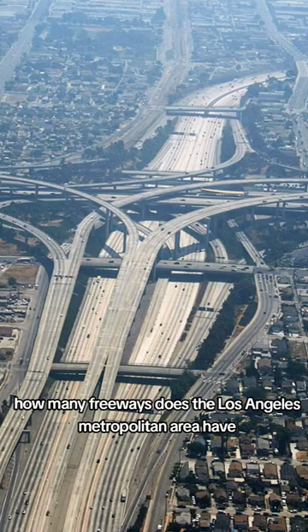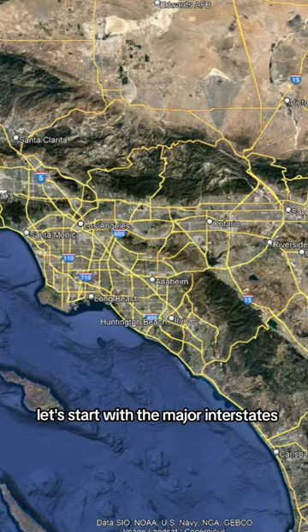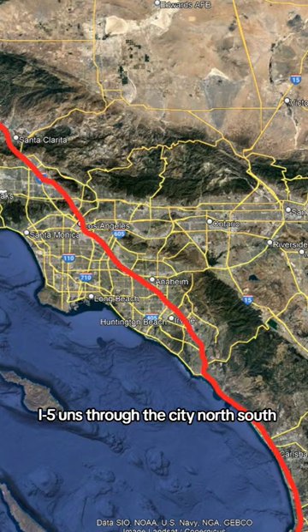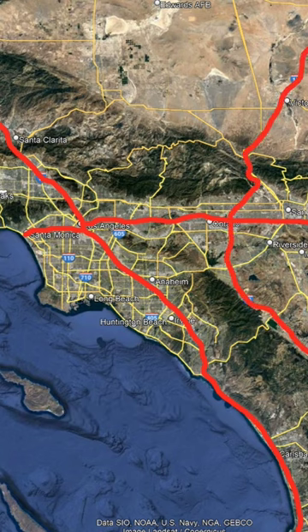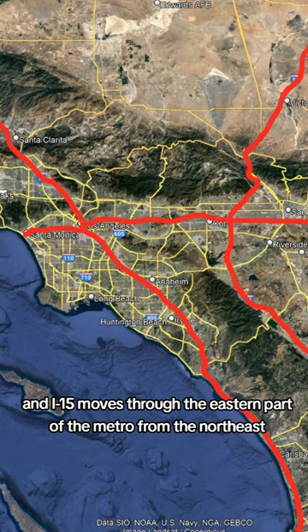How many freeways does the Los Angeles metropolitan area have? Let's start with the major interstates. I-5 runs through the city north-south, being the city's most major interstate. I-10 runs into the city from the east, terminating at the Santa Monica Pier. And I-15 moves through the eastern part of the metro from the northeast.